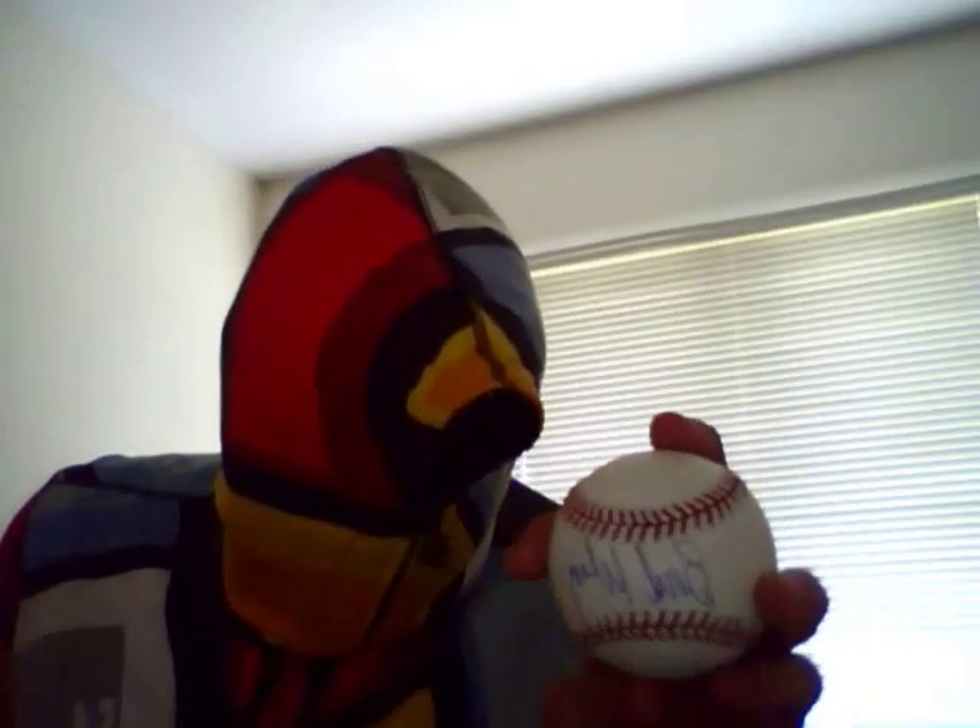This is a ball signed by Bud Selig. Nothing special — probably worth the price of the ball; in fact, it probably devalues the ball. But still, signed by Bud Selig, no certificate of authenticity. But it's real. You know how I know it's real? Because he addressed it to me. He sent this to me — there's the stamps.